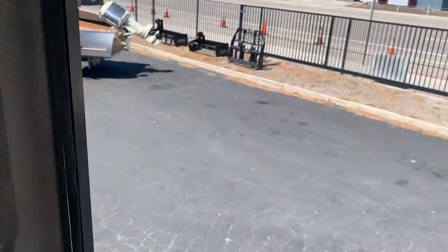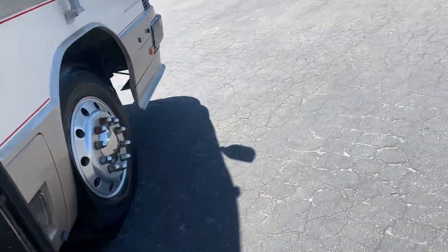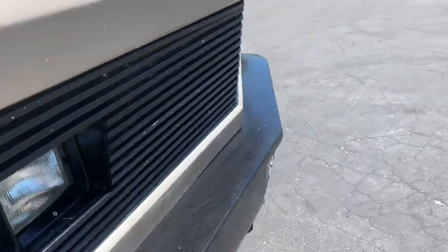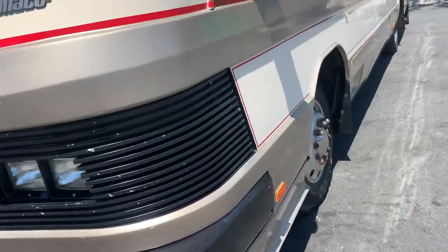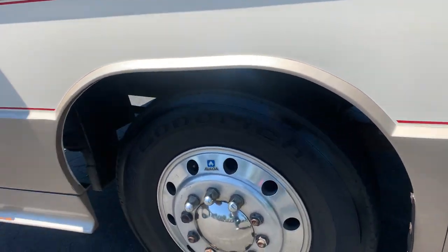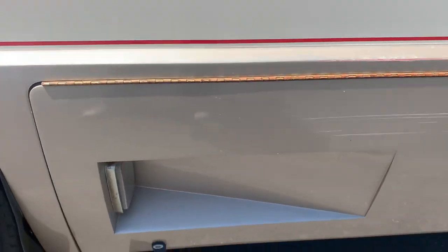Not sure where the generator is externally, but let's go find it. Right in the front — nope. Maybe on the side. It's somewhere up in there.